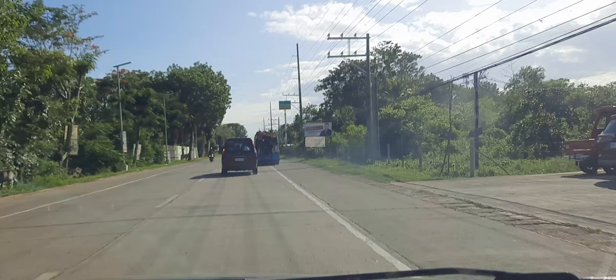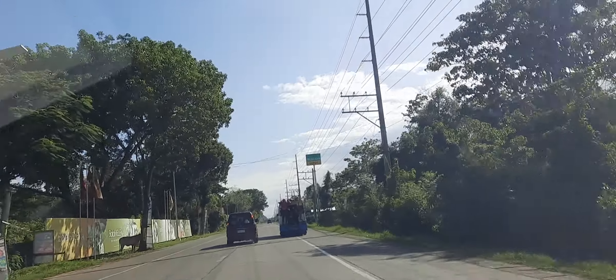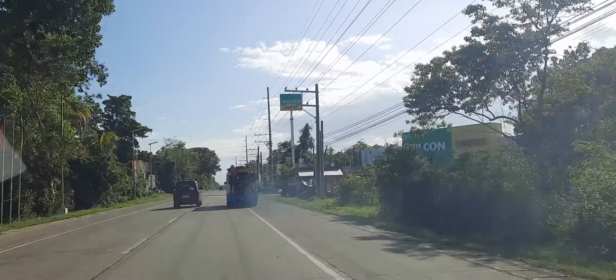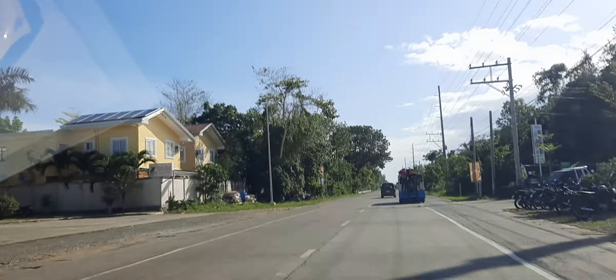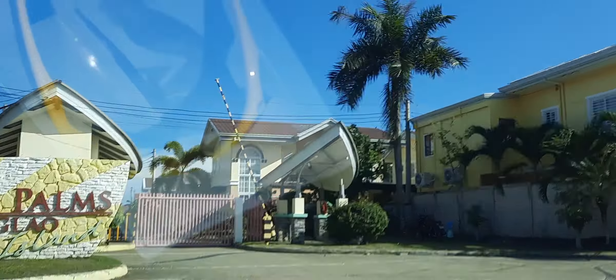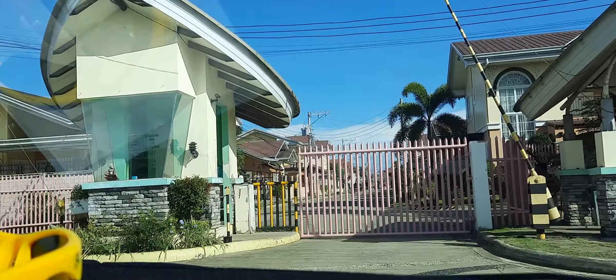Wilcon is a fantastic hardware store — very, very professional. Yeah, I need to get something there. This is Royal Palms on Panglao Island. Let's take a drive in here briefly.